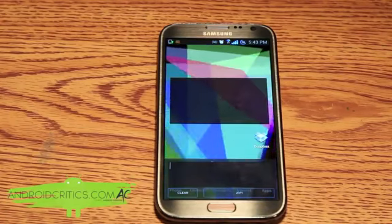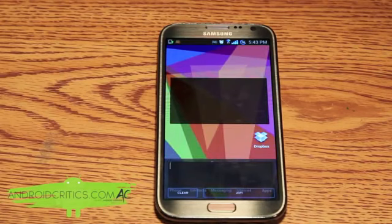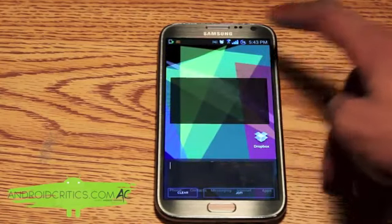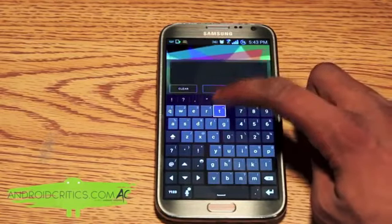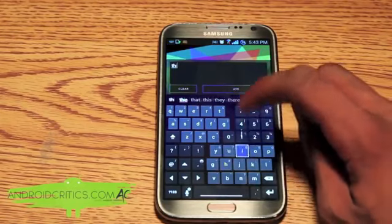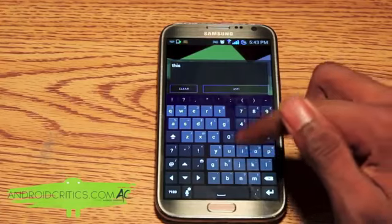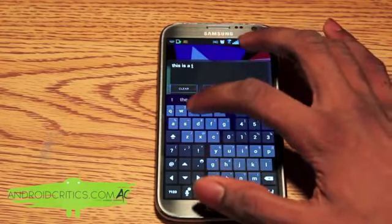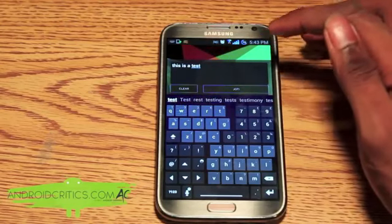Once I set up Jot, you can see what it allows me to do is type quick notes from my home screen — hence the name Jot. So I can just easily write anything, say for example 'this is a test.' Then all I have to do to finish is just press Jot.